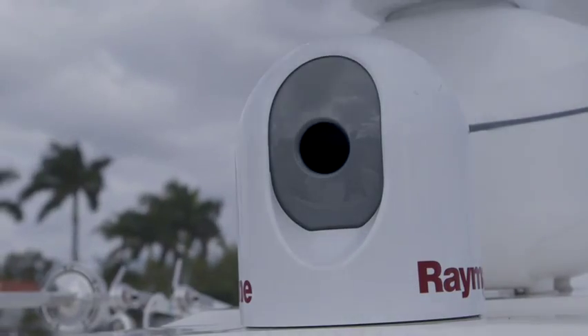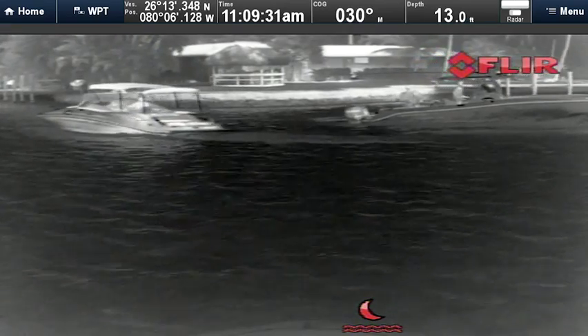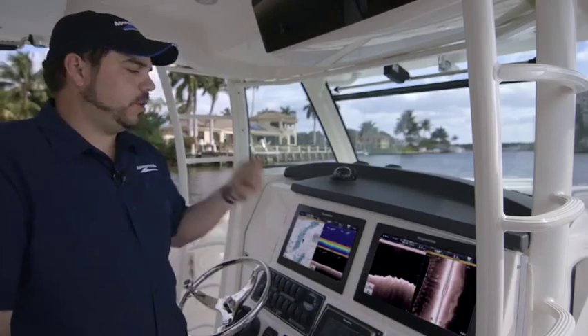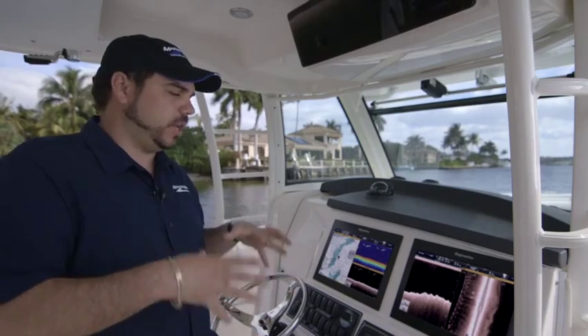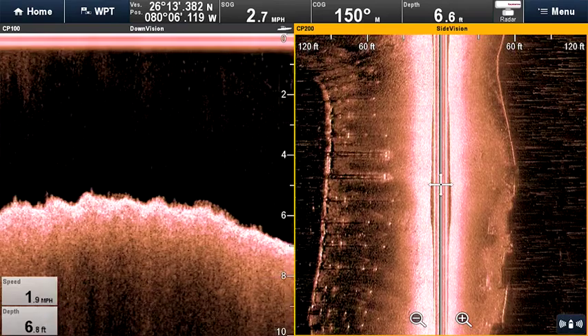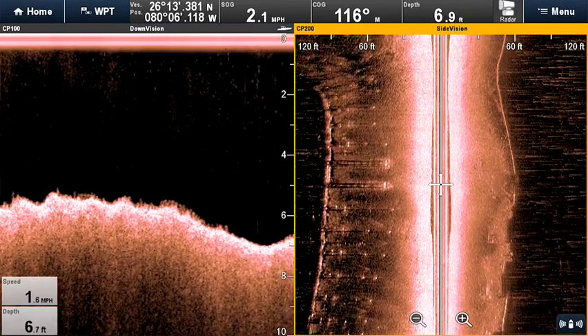We also have a FLIR camera. It helps you see at night and in bad weather — it's a great safety option. With the Raymarine down vision and side vision, it shows you a lot of structure. It's kind of like a 3D photo of what you'd be looking at if you stuck your head in the water and had a mask on.